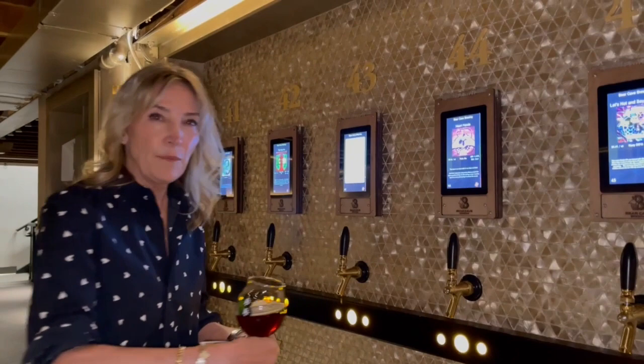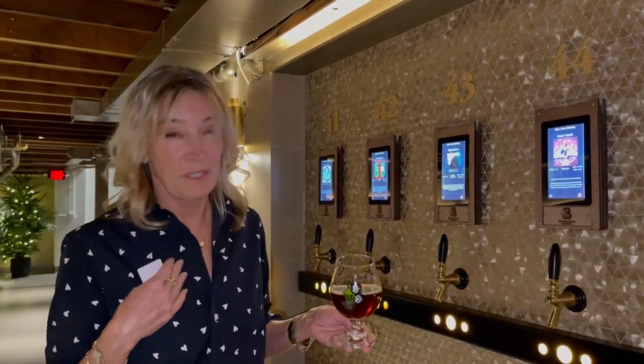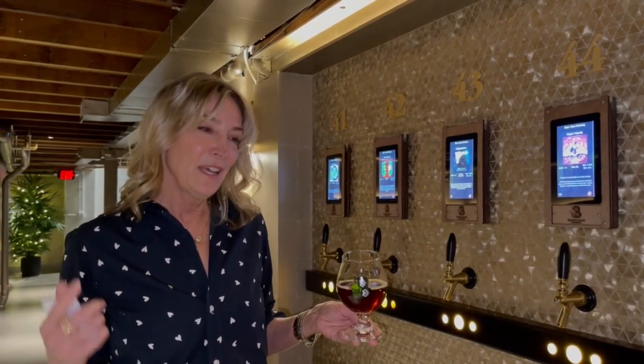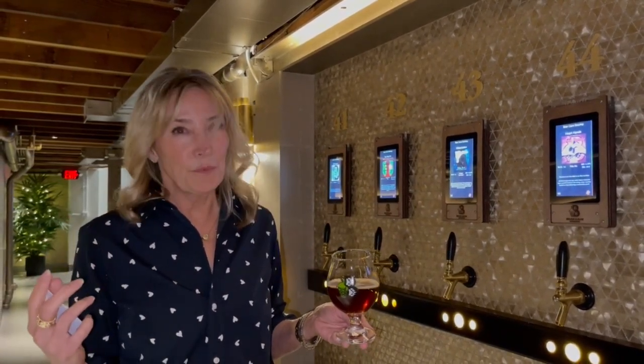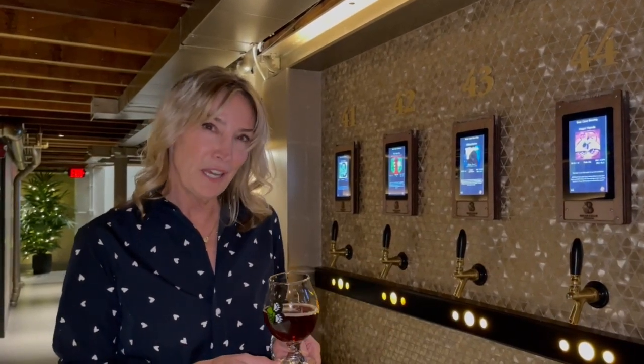A self-serve tap system like this gives me all of the control. I'm a really busy person, so I need to have a lot of control in my schedule. In fact, one of the things that helps me with my schedule on a general basis is using executive transportation.